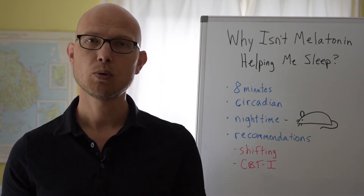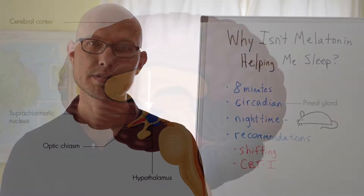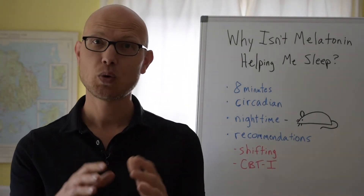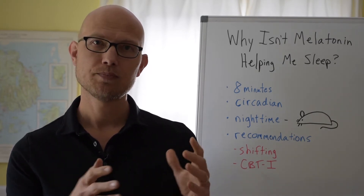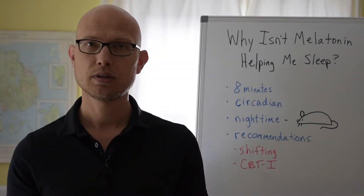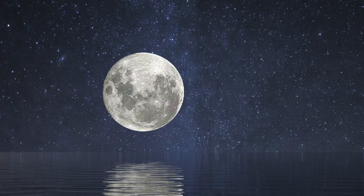Melatonin is a hormone released by the pineal gland, a small gland at the center of the brain controlled by the hypothalamus. A center within the hypothalamus regulates what's called our circadian cycle — the roughly 24-hour rhythm we follow each day that coordinates our internal processes with what's happening externally. We have light and dark cycles, and our hormones, body temperature, and metabolism are all coordinated to match that light-dark cycle. Sleep, of course, is regulated by the circadian cycle.